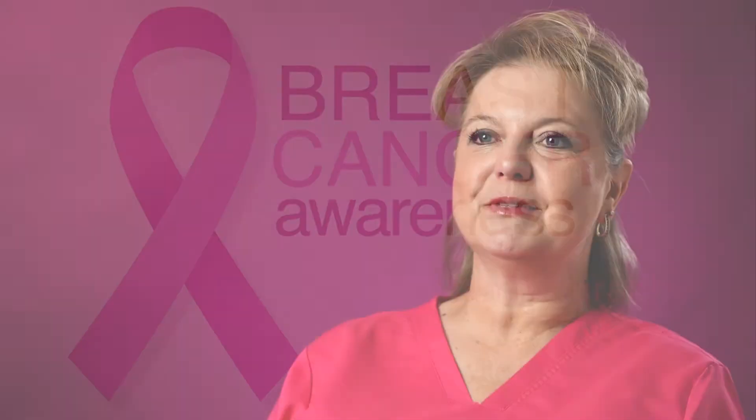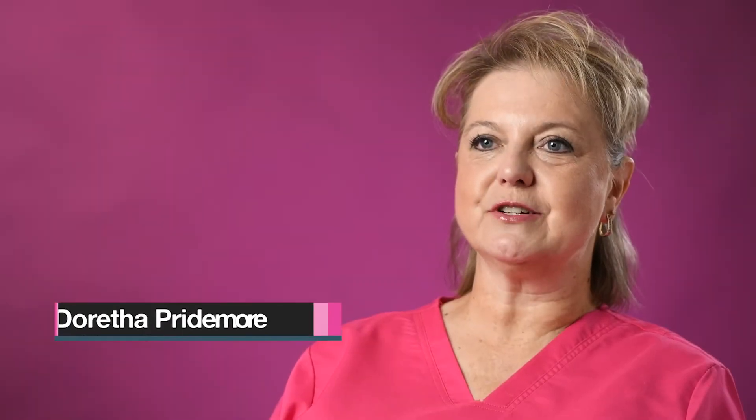Hi, I'm Doretha Prydmore, and I'm the clinical supervisor of the Breast Care Center at King's Daughters. 3D mammography — what is different between it and 2D?